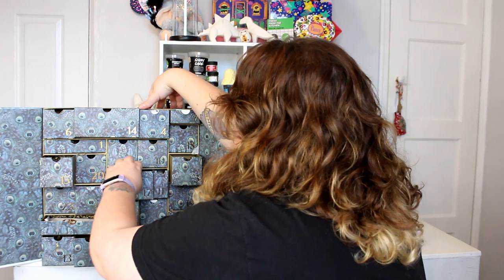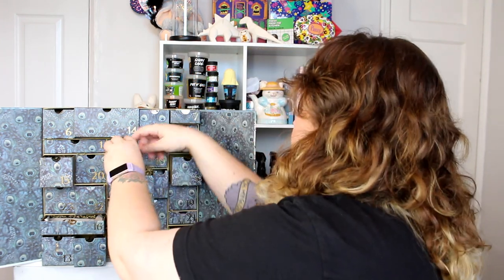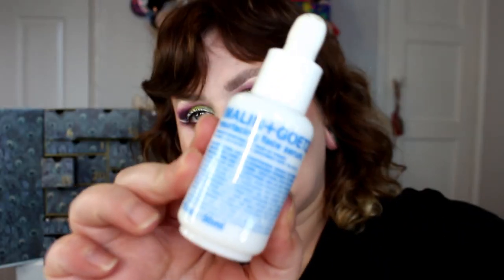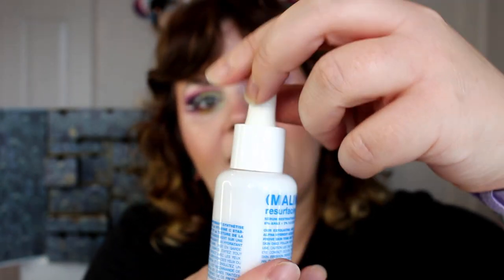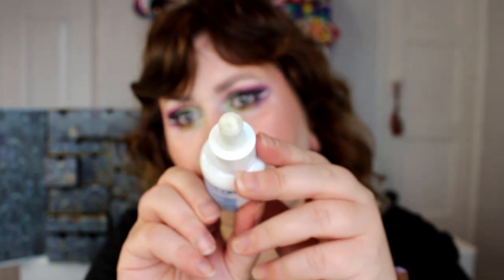Number 17 — we've got a chunky glass bottle. This is the Malin+Goetz Resurfacing Face Serum with 8% AHAs and 2% 3-0-ethyl ascorbic acid — an exfoliating brightening serum combining alpha hydroxy acids and stabilised vitamin C to help improve skin tone and texture. Jo, if your skin isn't perfect by the end of this advent calendar, that's crazy. It comes in a milky glass bottle with a little nib.